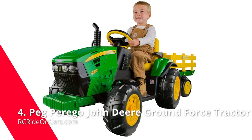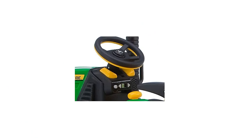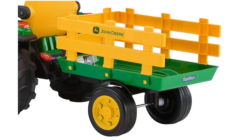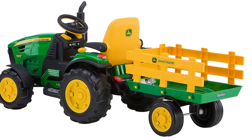Next, we have the Peg Perego John Deere Ground Force Tractor with Trailer. This is America's favorite tractor. Designed to resemble a real John Deere, this realistic Ground Force kids' riding toy includes working headlights and FM radio. It moves in two adjustable speeds with reverse capabilities. The speed goes up to 2.25 to 4.5 mph, so it's never too slow while kids learn to drive on all terrains — grass, dirt, gravel, or pavement. Since it comes with its own full-size trailer, it's like getting two vehicles for the price of one.